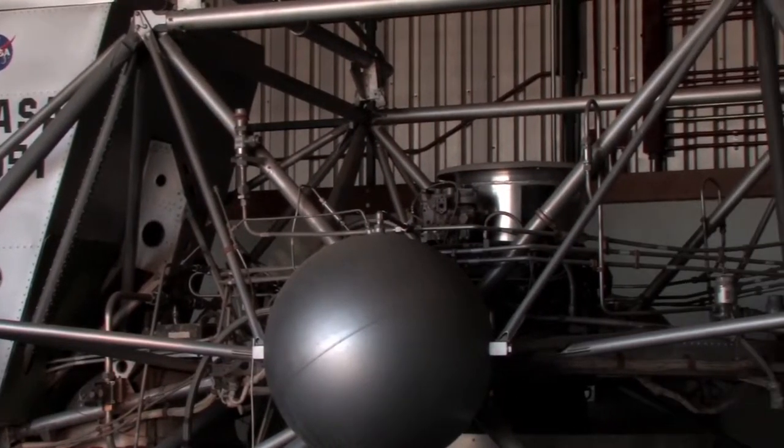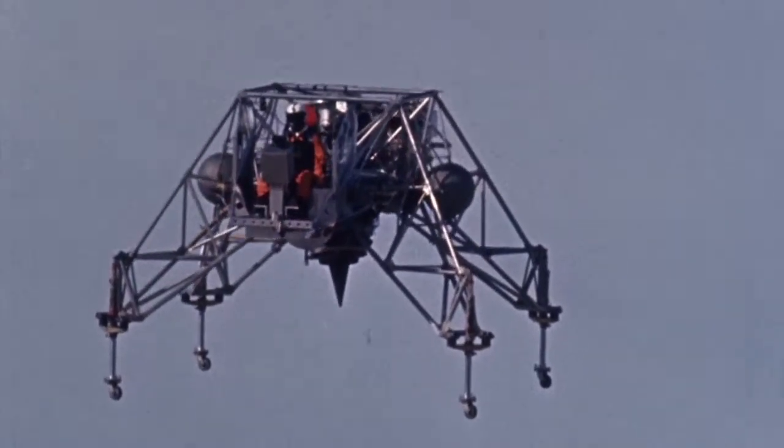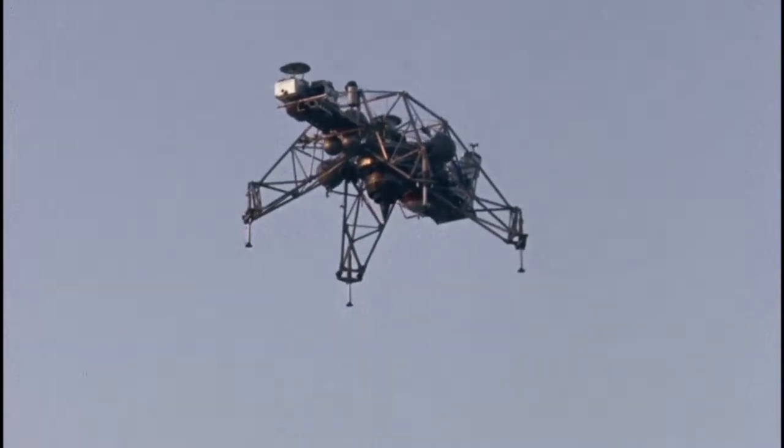But this was the vehicle that trained all of the Apollo astronauts how to land on the lunar surface safely. It was an opportunity of a lifetime to be the chief engineer on a big program like that.